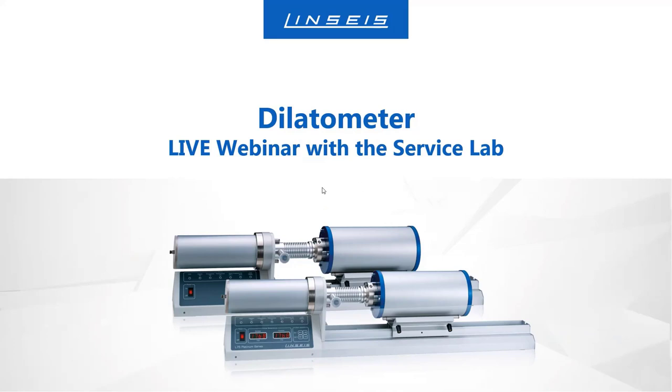So again, welcome everyone. Today's topic is about the dilatometer and our product range regarding the dilatometer here at Linseis.